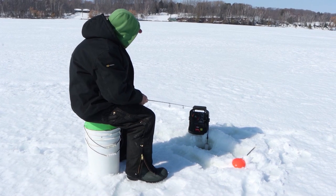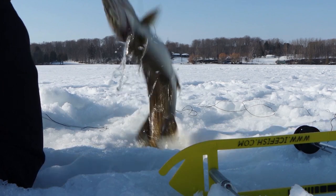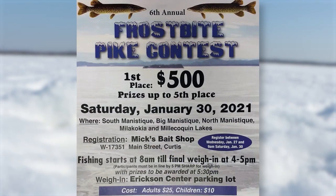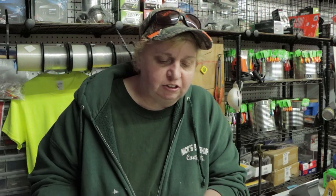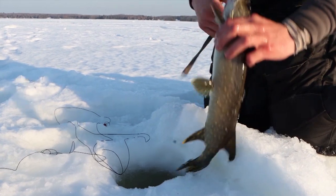Attention ice anglers, young and old — there's a fishing tournament coming up at the end of this month in Curtis you don't want to miss. The Frostbite Pike Contest — this is our sixth annual one. It's January 30th. You start signing up the Wednesday before, and you have until 9am the day of the tournament. First place is $500 cash, with prizes out to fifth place. Registration is here at Mixed Bait. If you have any questions, you can call the shop at 906-586-6040, or call the Curtis Chamber of Commerce at 906-586-3700. It's $25 for adults to enter and $10 for the kids.